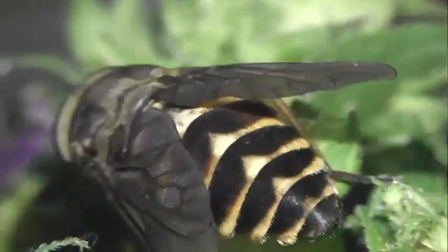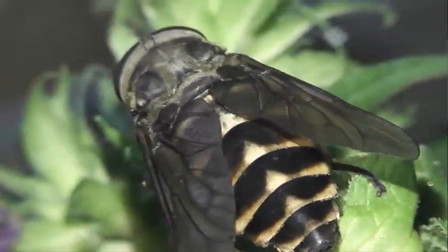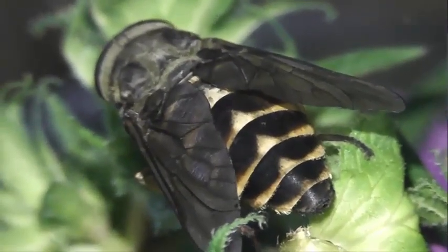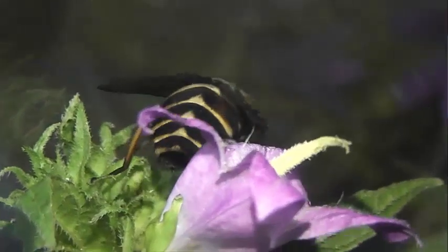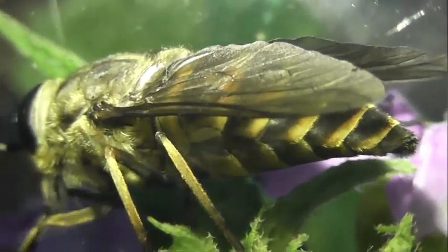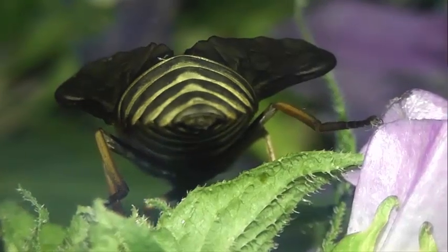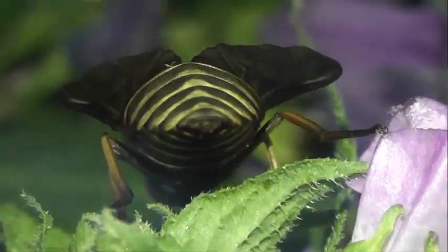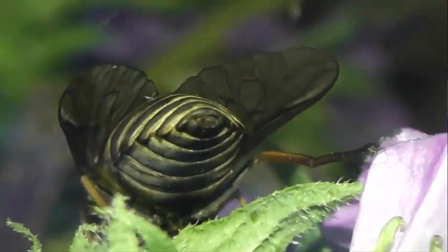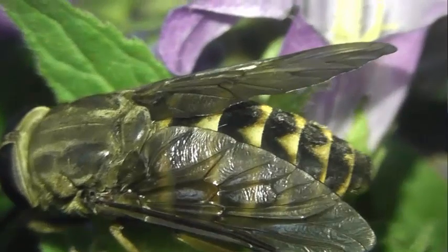В мире существует почти 4,5 тысячи видов слепней. В нашей стране обитает почти две сотни видов. Эти насекомые имеют важное хозяйственное значение как распространители многих болезней домашнего скота и человека. Слепни переносят сибирскую язву, полиремию, анаплазмозы, трипаносомозы, инфекционную анемию лошадей, клещевой энцефалит и другие болезни.